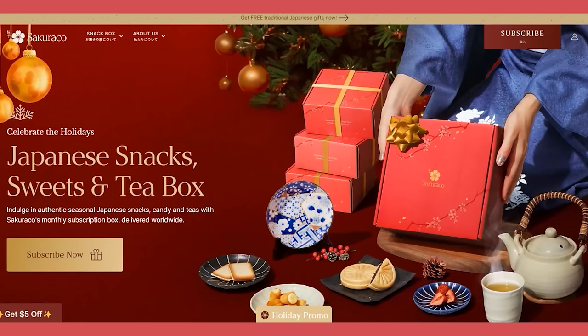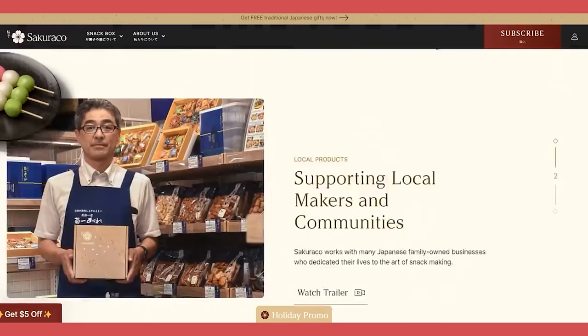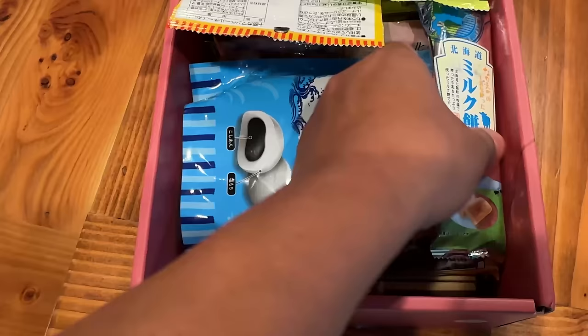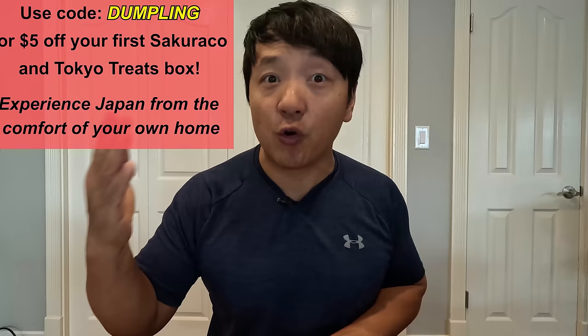I look forward to these boxes every single month when they show up at my door - you just get so excited. I love the mission of this company, which is to promote traditional Japanese culture through the medium of snacking. You're eating delicious snacks, you're reading the fun little information in the booklets - it's such a great experience, especially when you can't get to Japan. If you want to get these Christmas boxes you have until the 15th of this month. Just go to my link down below, use my promo code 'thedumpling' and you'll get five dollars off your first Sakura-ko or Tokyo Treat box.